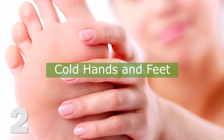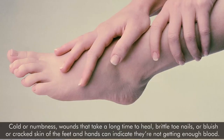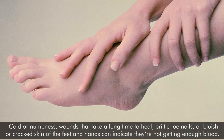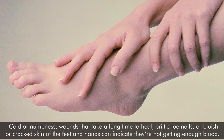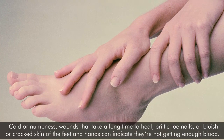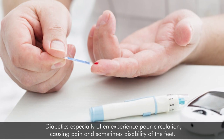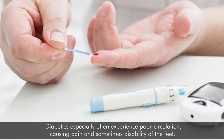Number 2: Cold hands and feet. Poor circulation is most evident in the extremities. Cold or numbness, wounds that take time to heal, brittle toenails, or bluish or cracked skin of the feet and hands can indicate they're not getting enough blood. Diabetics especially often experience poor circulation, causing pain and sometimes disability of the feet.